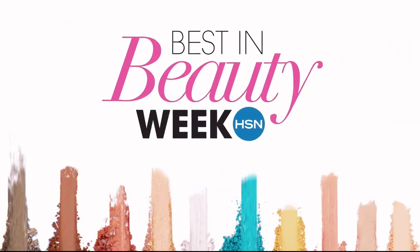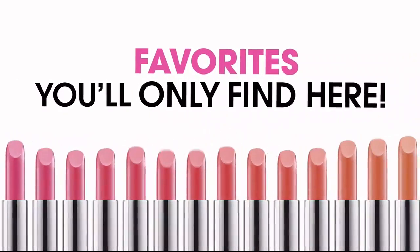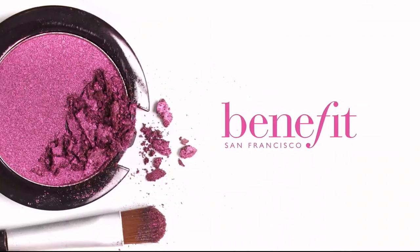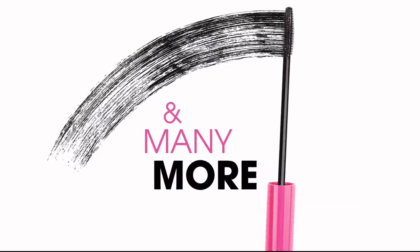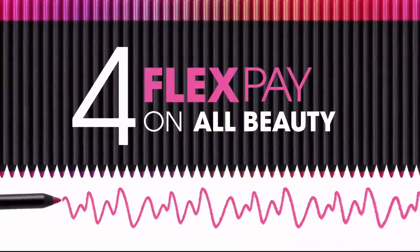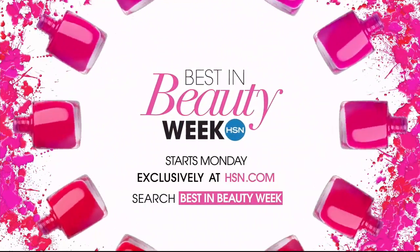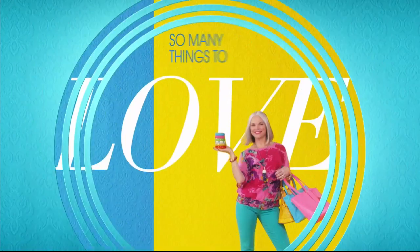Best in Beauty Week is back with colorful new ideas and straight-up favorites — the latest from brands you'll only find here, exclusives from favorites you love: Benefit, Elizabeth Arden, Smashbox, Virtue, LORAC, and many more. Come back every day for a limited time — steal up to 50% off and get four flex pay on all beauty all week long. Best in Beauty Week, only on HSN and HSN.com.